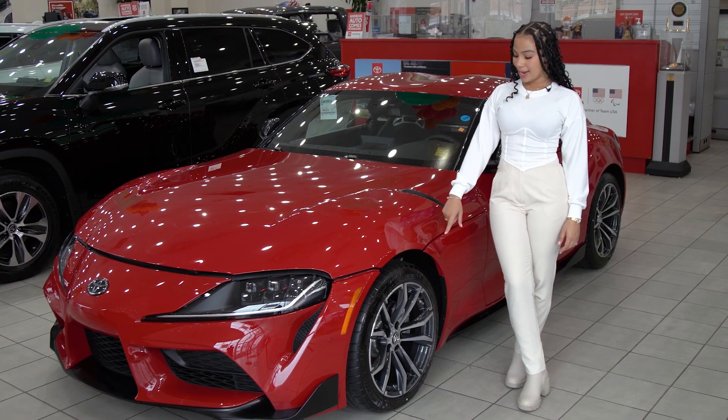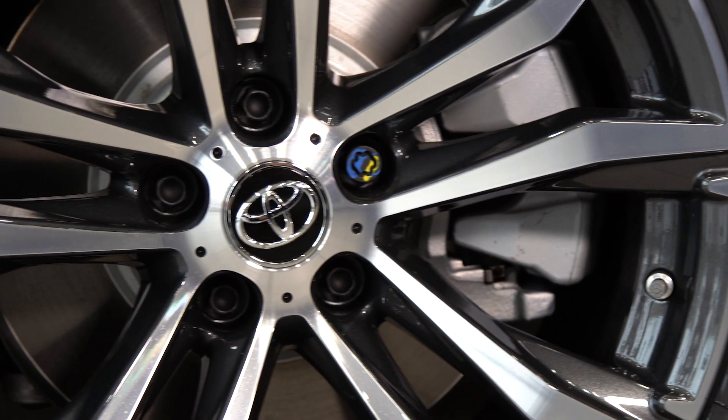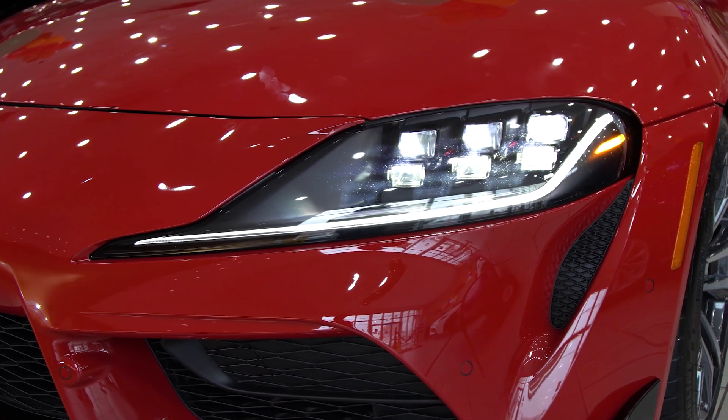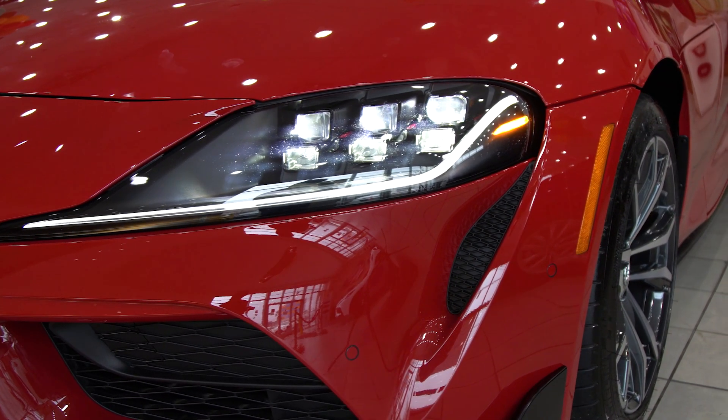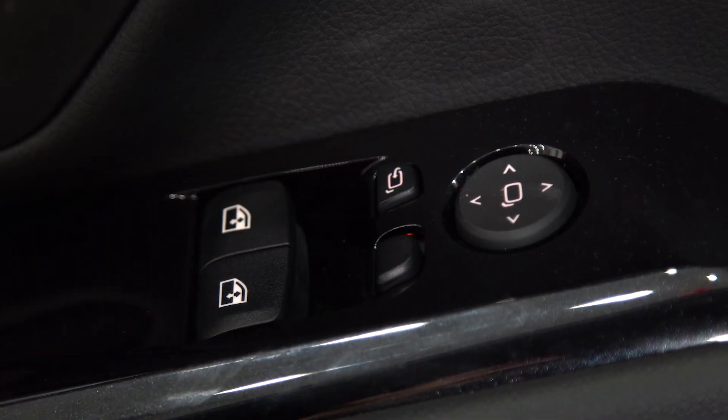This GR Supra has an 18-inch 10-spoke wheel with dual-tone finish. Aside from the amazing sporty character of the vehicle, I love the six-lens automatic leveling LED headlights. This GR Supra also has auto-dimming and auto-tilt-in carbon fiber heated mirrors.